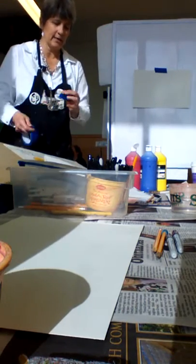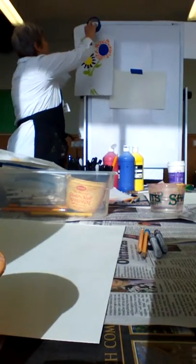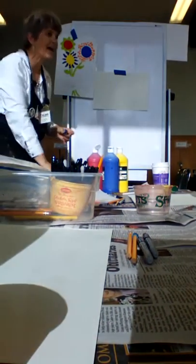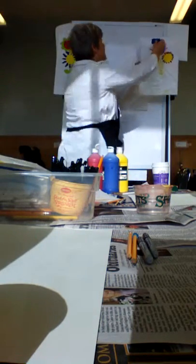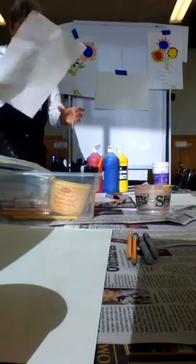So you guys today are going to be making a little mini process. I keep going to look like this. Oh, I don't look like that. You know that mine will look like that? It will. They all look the same.